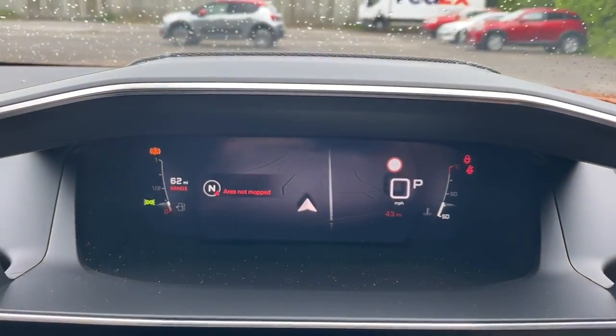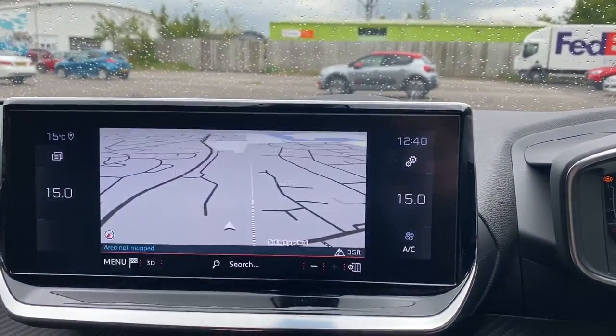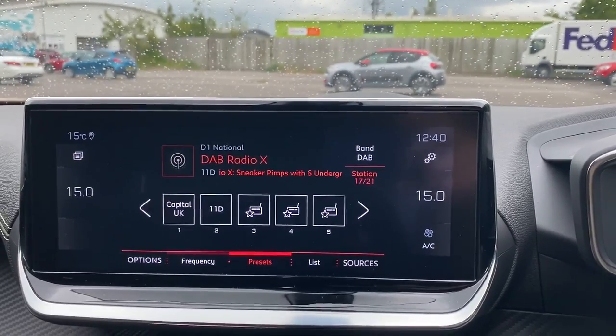There is a 3D cockpit, Bluetooth connectivity for your phone, satellite navigation, air conditioning with climate control, and FM, AM, and DAB radio.